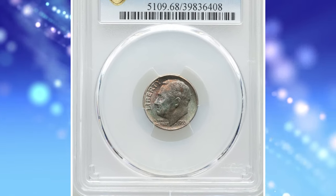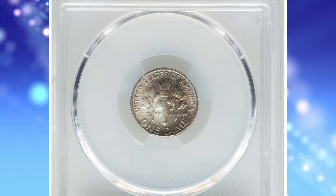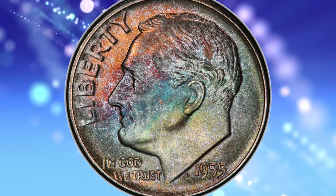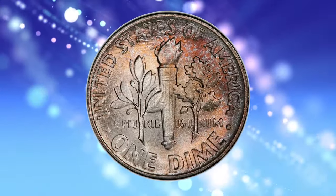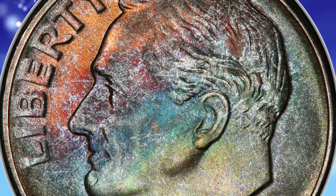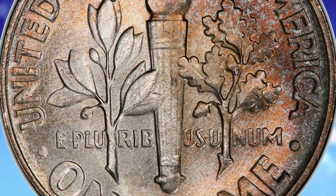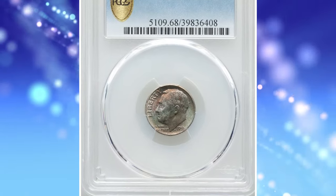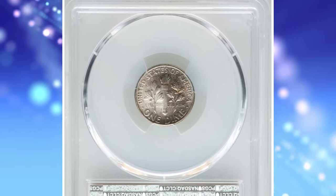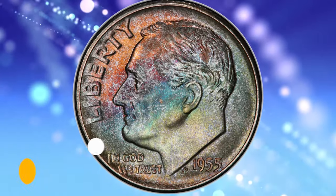Number 1: Attractively toned 1955 Roosevelt Dime in mint state 68. According to NGC, dime production plunged at all three mints during 1955, with Philadelphia registering the lowest mintage of any Roosevelt dime made for general circulation. Since monthly mintage figures were published in coin periodicals of the time, collectors and speculators knew almost immediately this was an issue to hoard, so there will never be a shortage of 1955-P dimes in mint state. Most examples are a bit softly struck from overuse of the dies, and discriminating collectors seek a sharp specimen. Full torch coins are rare due to poor quality control practiced by the mint. This MS-68 specimen sold for $9,300.